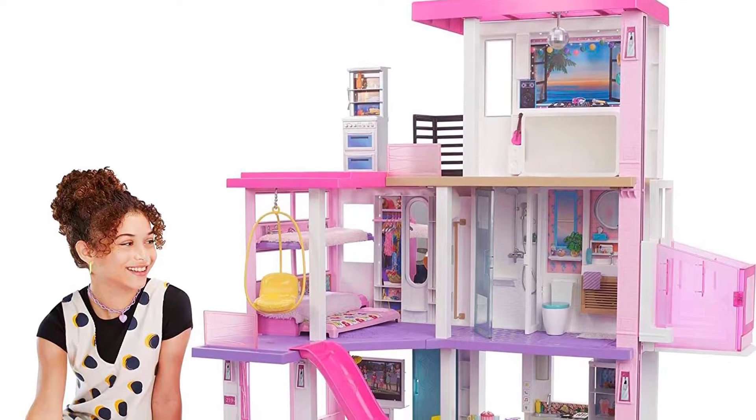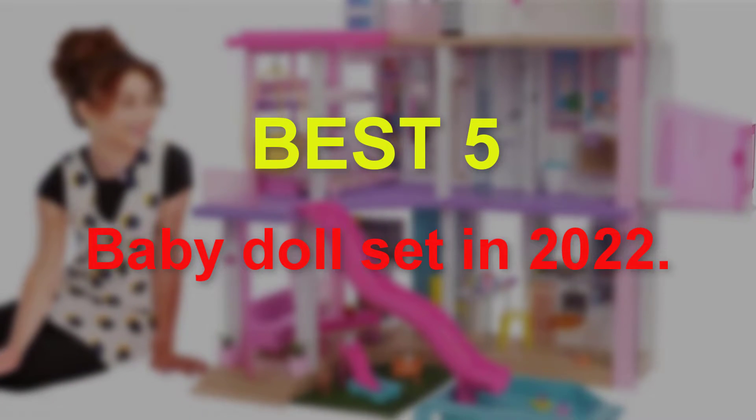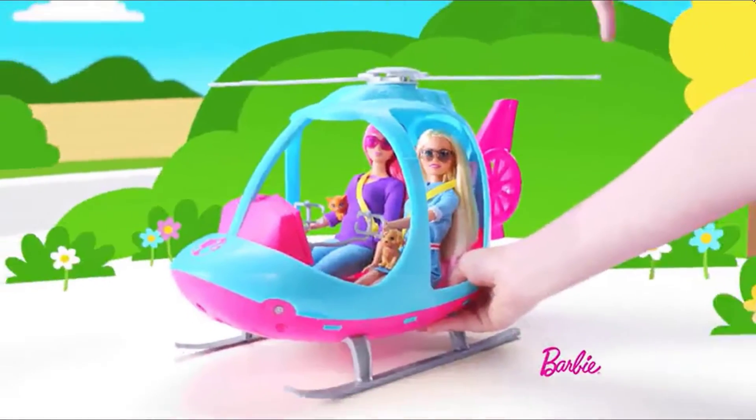Hello guys, welcome to our new video. In this video we will show you the best 5 baby doll sets in 2022. These products are based on my personal opinion about price, quality and durability, and I have checked also many users' reviews.